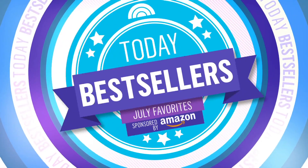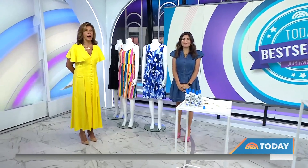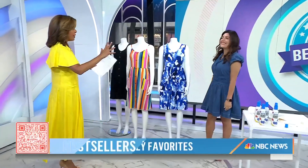Back now, 8:35 with today's Best Sellers. This morning, our Shop Today team is sharing some of their favorite products of the month. Editorial director Adriana Brock is here. Do not forget to scan our QR code — shop for everything right from home. Adriana, you always pick the best ones.